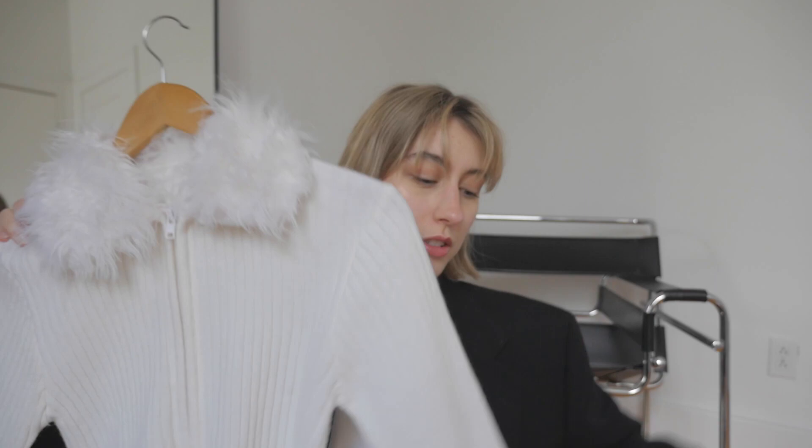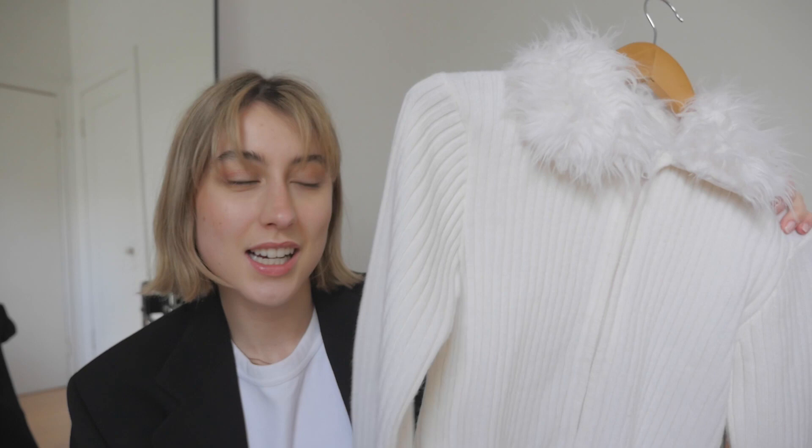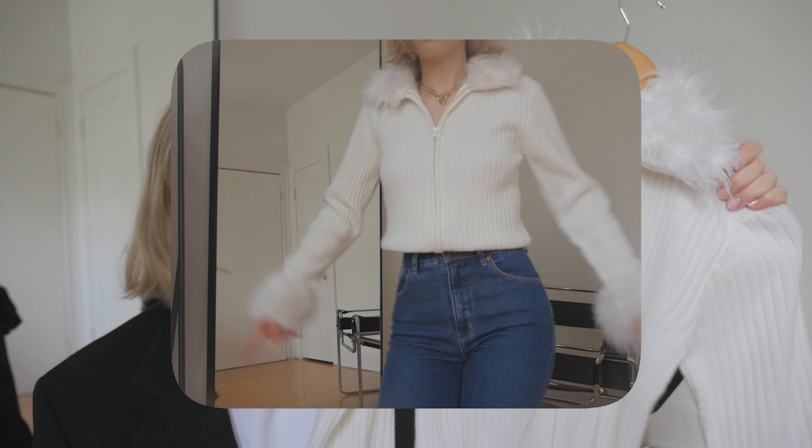Next up is this amazing shirt that's been all over my Pinterest lately. It really reminds me of the House of Sunny style, and I love the cream color. It was five dollars, which is amazing for such a trendy piece right now.